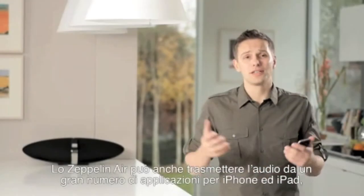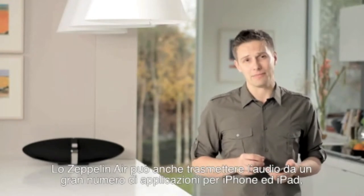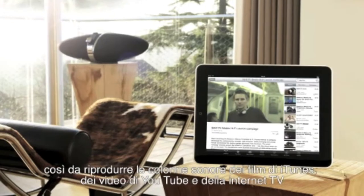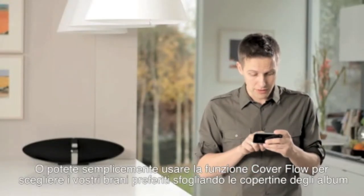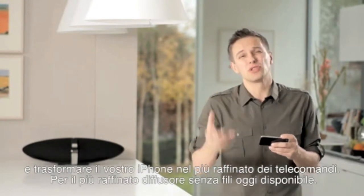The Zeppelin Air will wirelessly stream audio from a huge variety of iPhone and iPad apps too. So you can play the soundtrack to iTunes movies, YouTube videos, internet TV streams, or even music-making apps like BeatWave and Bloom. Or you can just use CoverFlow to select your favourite songs and turn your iPhone into the world's coolest remote control for the world's coolest wireless speaker system.